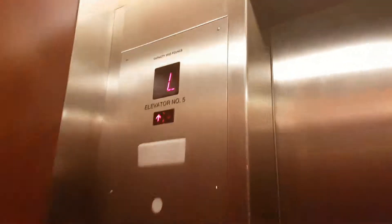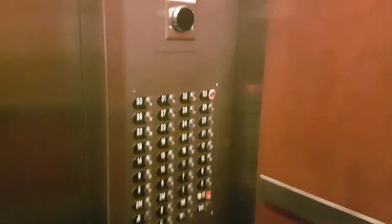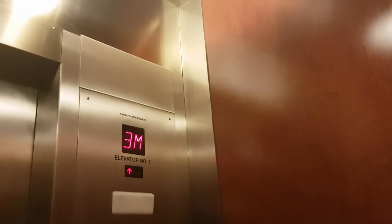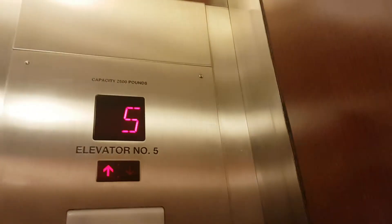This is the elevator at Lowe's in Philadelphia. We're going to go up to day 3. Capacity 2,500 pounds, built in 1932. Otis signal control.